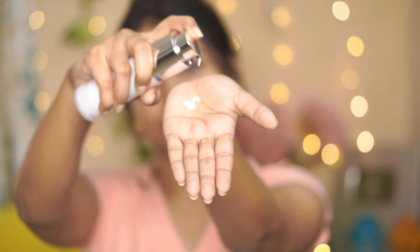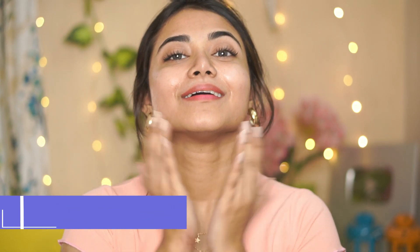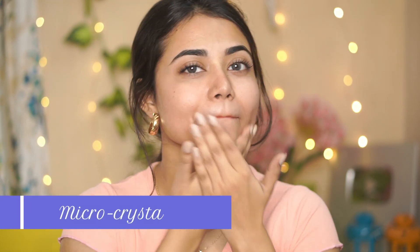You can see the texture — this is a lightweight formula. There are two main ingredients: the first is Vita Resorcinol, which helps reduce dark spots and pigmentation and evens the skin tone. The second is micro crystals, which provide a youthful glow. This product is not oily or sticky.